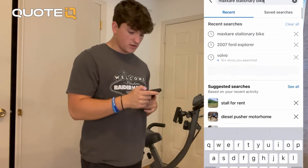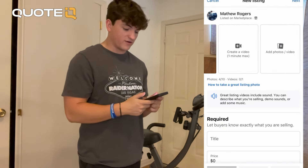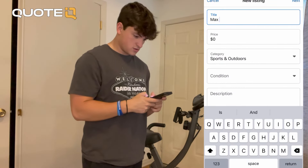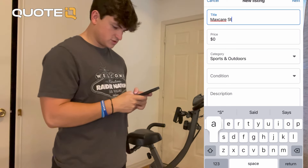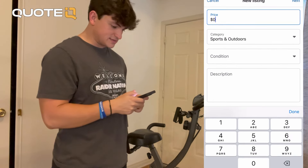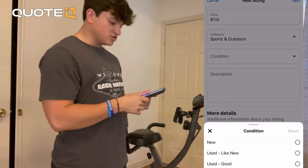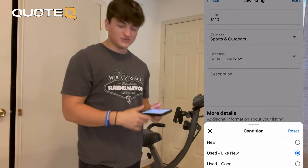We're going to go back into my saved draft and now we're going to title it 'Max Care Stationary Bike' because you want people to be able to find it based on the title. We're going to fill the price in at $110. The category, I never really care that much, and then I usually just put used like new — I'll go used, good.